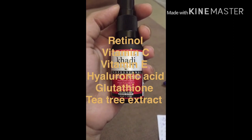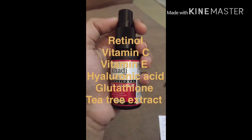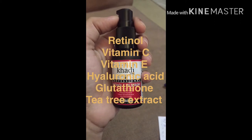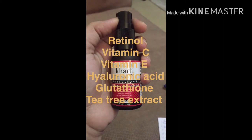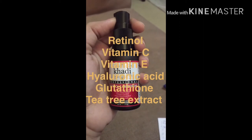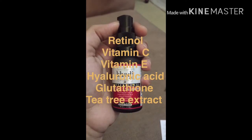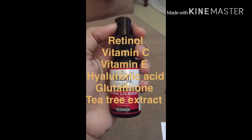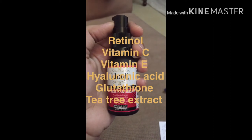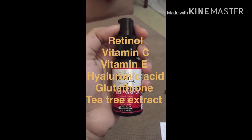This product is vegan. The second key ingredient is Hyaluronic Acid. Hyaluronic Acid works as a moisturizer and a water-retention ingredient in our skin, keeping it hydrated.